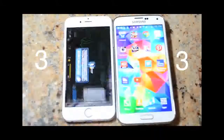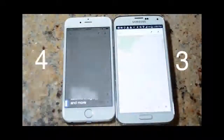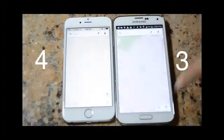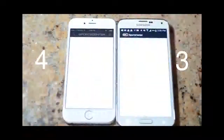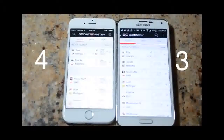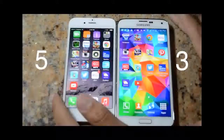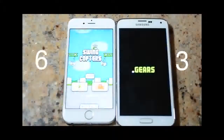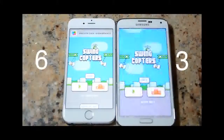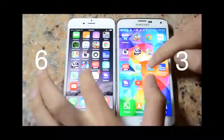Next is Google Maps and the iPhone 6 wins that one. Then ESPN SportsCenter, which the iPhone takes away with another win — the iPhone is stacking up a lot of points. Swing Copters: iPhone wins by a big margin. Come on Android, come on TouchWiz.